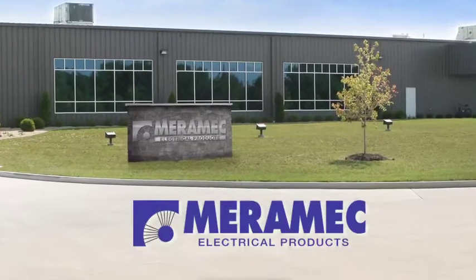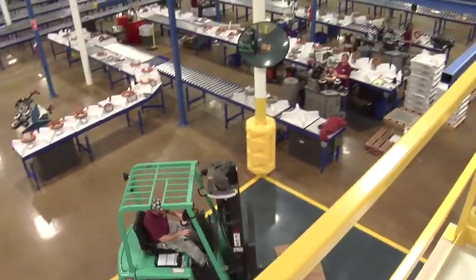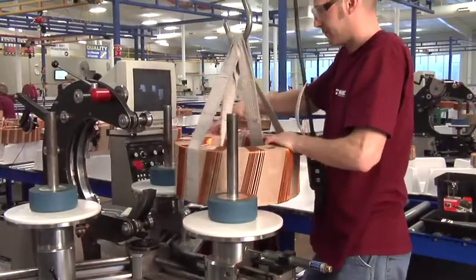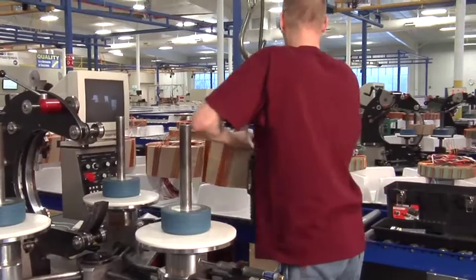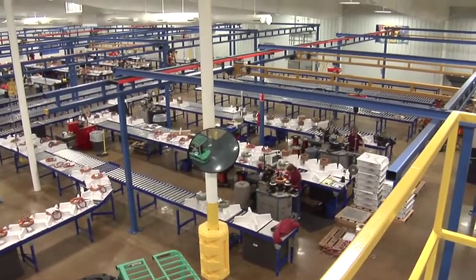At Merrimack, this is understood. For over four decades we have been designing and manufacturing high quality products that meet these demanding standards. Merrimack Electrical Products was a vision of my father, who started this business in 1969 in the basement of our house. It has today grown to this facility, which is over 50,000 square feet.